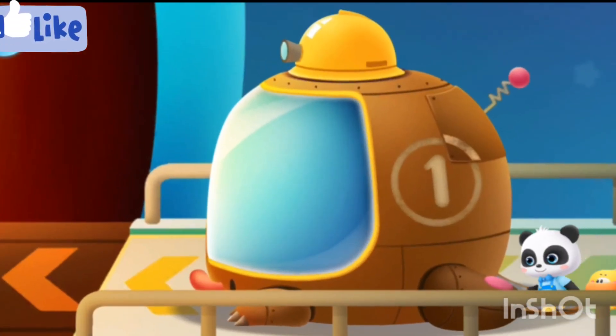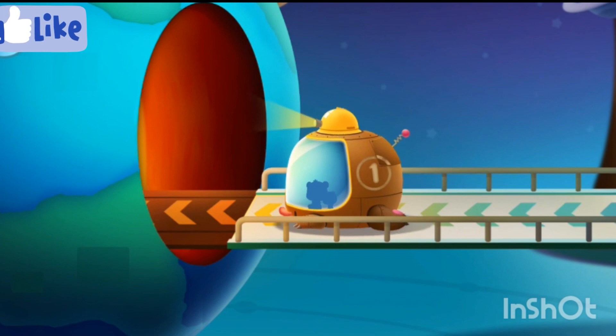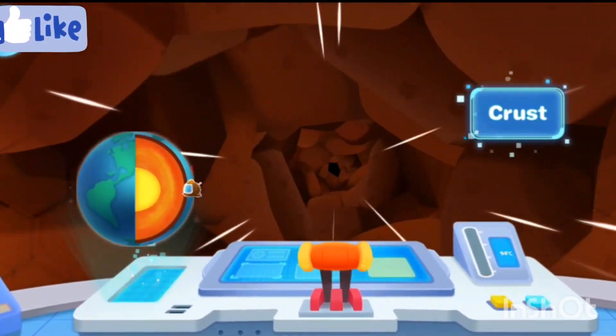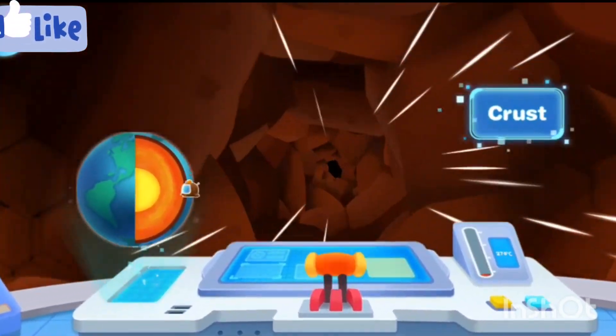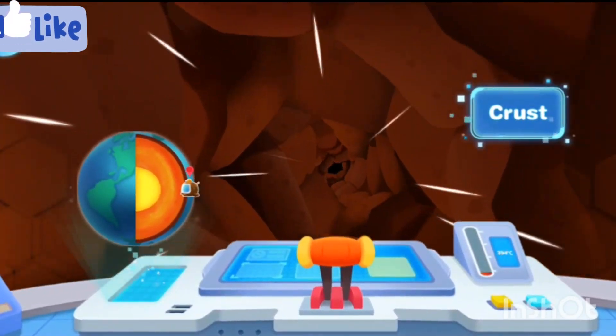Kiki and Quaggy arrive at the Earth's interior experience center. Push the lever and move forward! This is the outermost layer — Earth's crust — made up of hard rocks. The ground we step on is the Earth's crust, right? You're right!